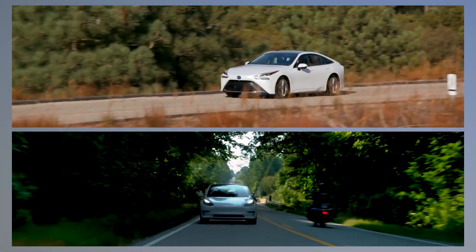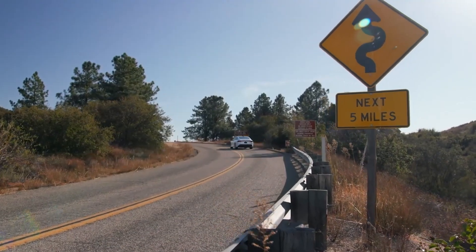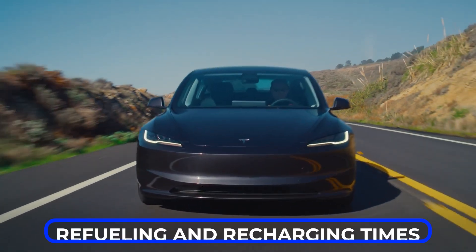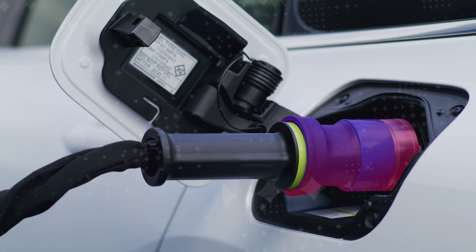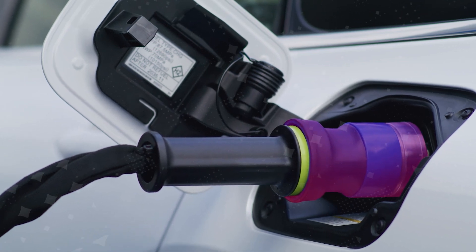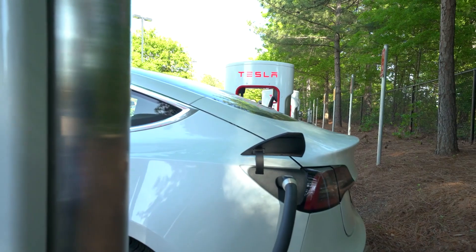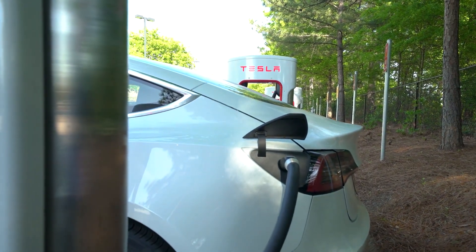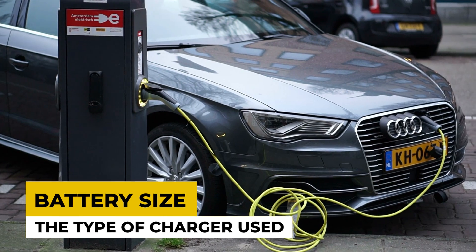When comparing hydrogen cars to electric cars, there are a few key points to consider. First, let's look at refuelling and recharging times. Hydrogen cars can be refuelled in just a few minutes, like filling up a gasoline car. This is a major advantage over electric cars, which can take anywhere from 30 minutes to several hours to recharge, depending on the battery size and the type of charger used.